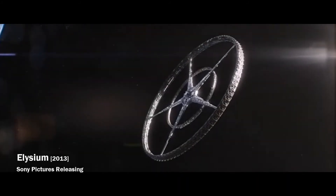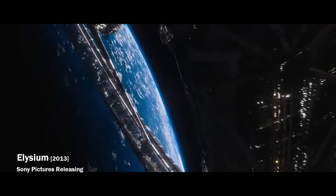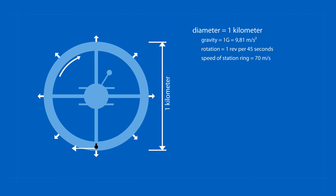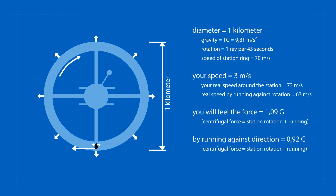The larger the station, the smaller the difference. By comparison, if you were on a large rotating space station with a diameter of 1 kilometer, running would not cause you such problems. To be precise, in this case, running in or against the direction of rotation, you would feel a difference of only 10 percent more or less than Earth's gravity.